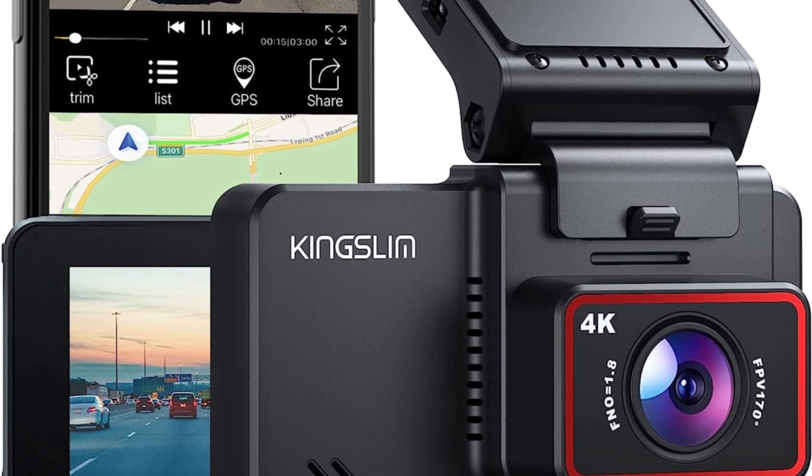At number 5 on the list is the Ombar Dual Dash Cam for Car. Ombar Dual Dash Cam for Car monitors the front, rear, and inside of your car simultaneously in 2K. Never miss a moment with a 170 degrees front, 150 degrees rear, and 150 degrees cabin view. Surveillance coverage of 360 degrees provides full protection, providing valuable evidence for insurance claims or disputes.